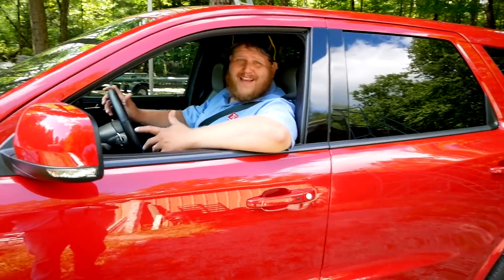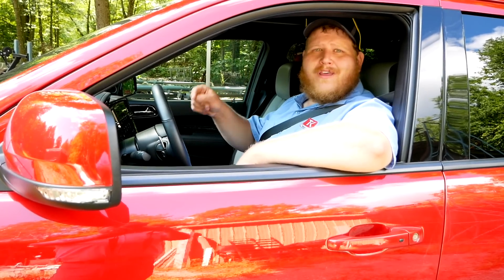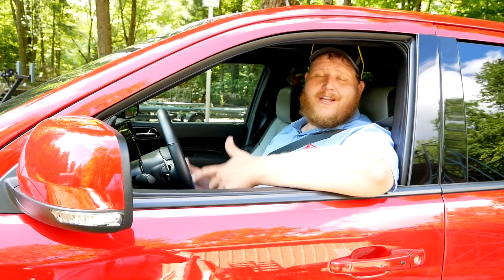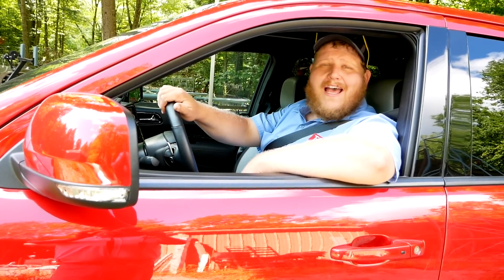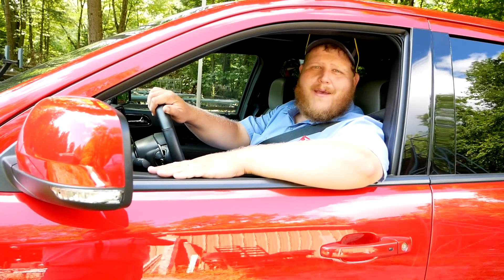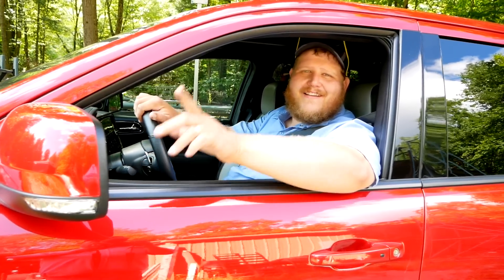That's the end of this video. You can't really argue with this package — if you want to tow the most with a Durango, Dodge has now made that more accessible, and as tow vehicles go this is a solid one. Let us know in the comments what you think of the Durango Tow and Go. Don't forget to hit like, subscribe, and join to become a member of the channel.